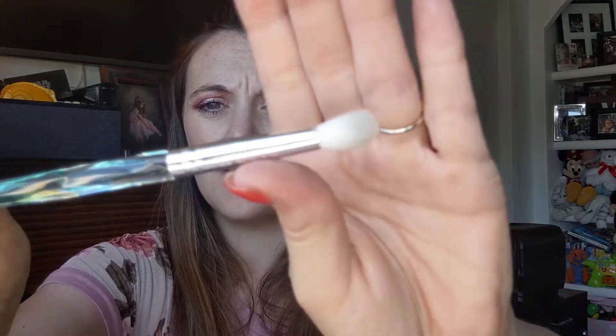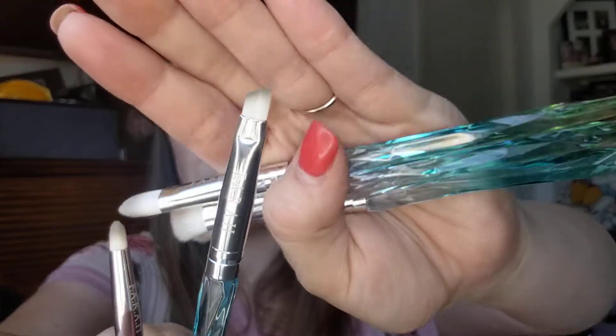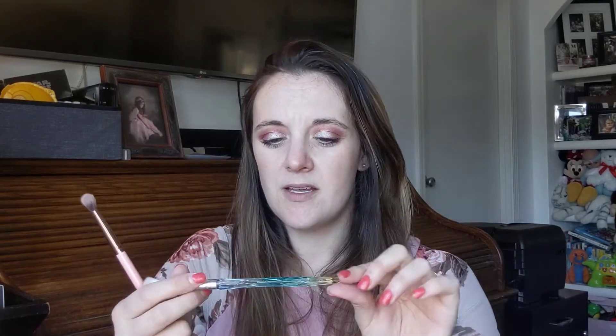This one is the 35EM Mini Tapered. We've got the 65EM Mini Shading. We have the 10F Concealer — I don't use concealer brushes all that often personally. We have the 15E Angled Brow, and then the last one is the 105E Pencil. These are really cute. It's a plastic handle and they're not super light — compared to Luxie brushes, they're similar. They are a little shorter though.